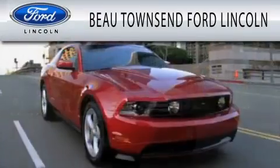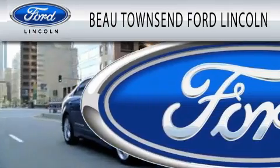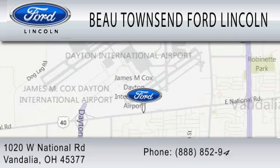Bowtowns Ford Lincoln is dedicated to doing everything possible to ensure that the experience you have selecting your vehicle is as pleasant as possible. We are located at 1020 West National Road in Vandalia.